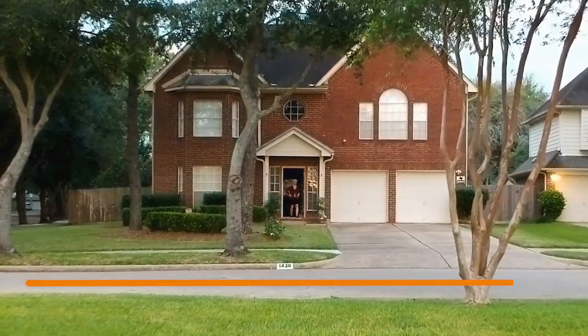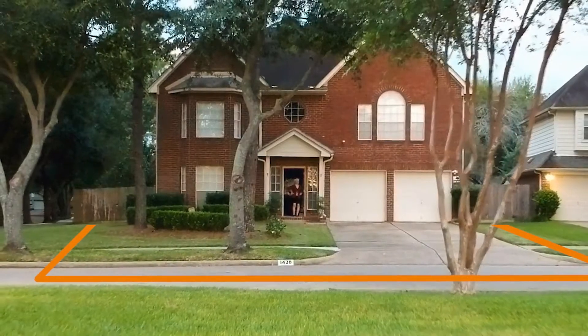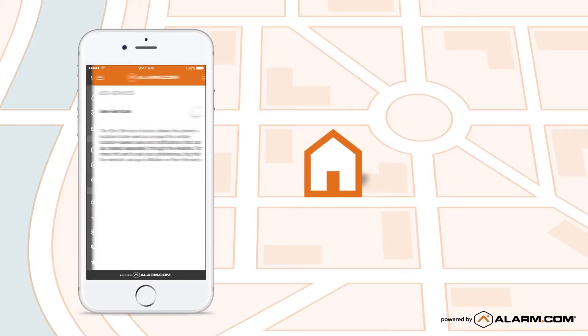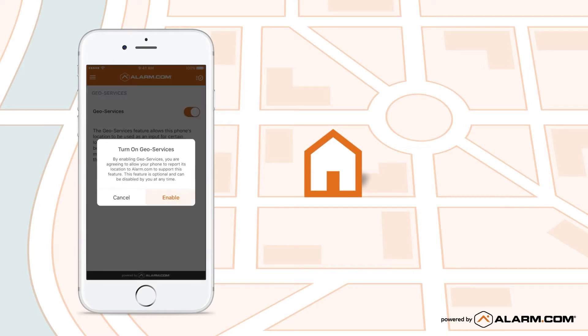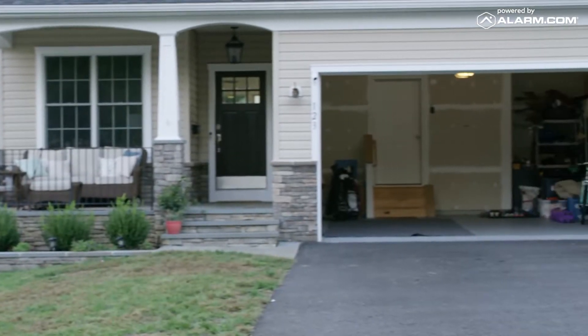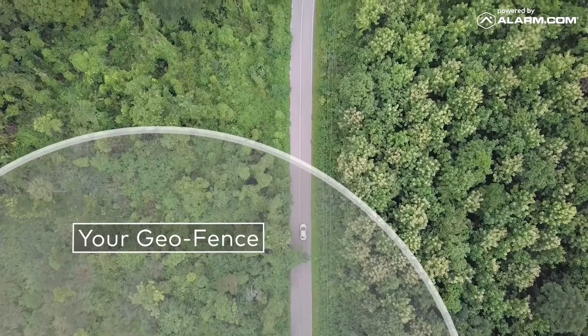Set up a virtual boundary around your home with our location-based geofencing service. You can choose to enable your smartphone to trigger the service, sending instant alerts to your mobile device when you've left your home without closing the garage door.